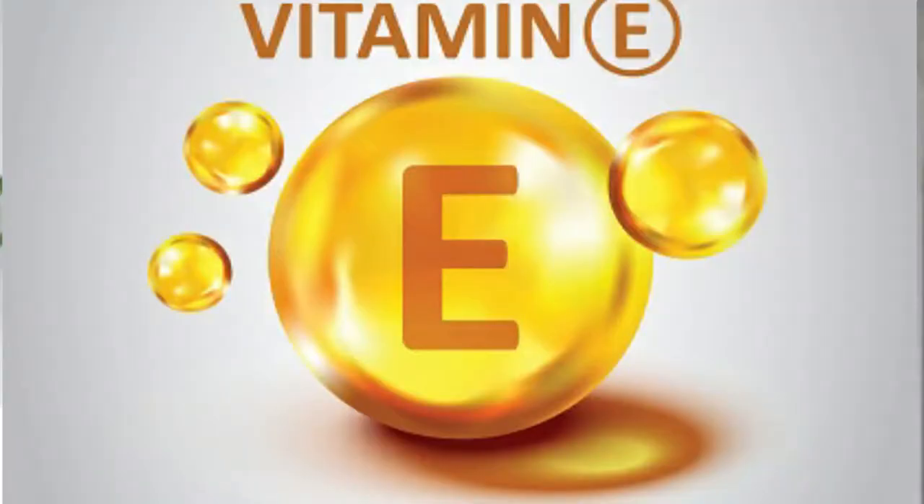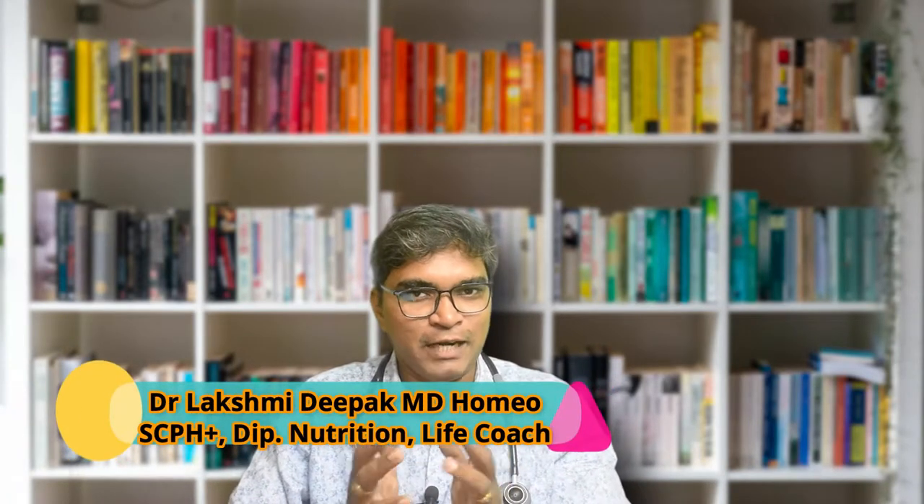In the 1950s, vitamin E began appearing in skin and beauty care products. There are a lot of skin conditions that benefit from vitamin E. Hello, I am Dr. Lakshmi Deepak. Welcome to my channel.